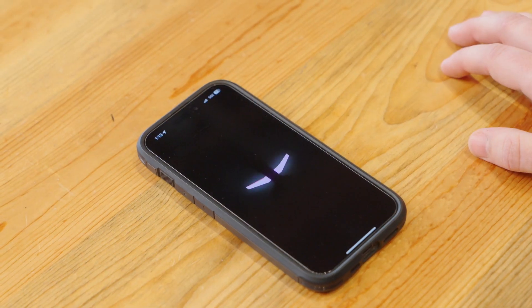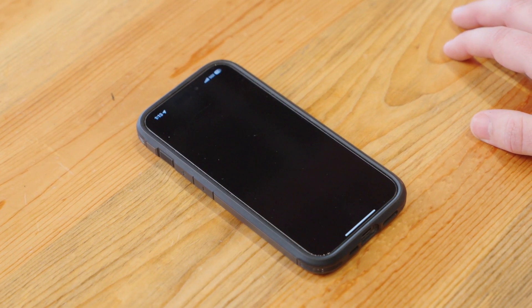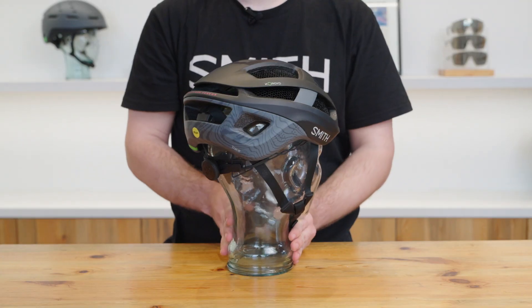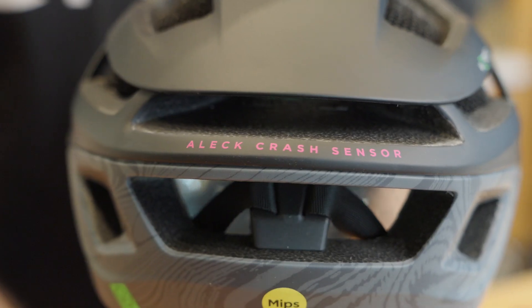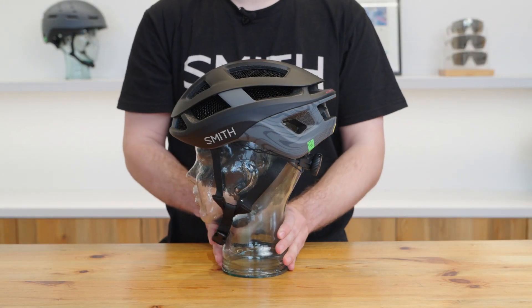The integrated ALEC crash sensor system pairs with your smartphone and has been designed to send an emergency SOS notification when it measures an impact force, instantly sharing your GPS location with first responders and other users of the ALEC app in your local area.